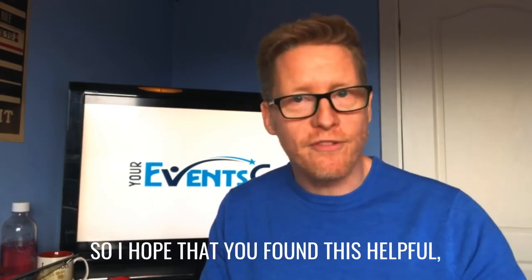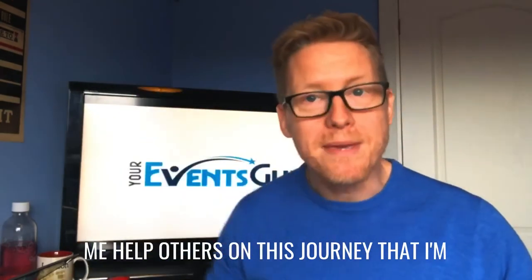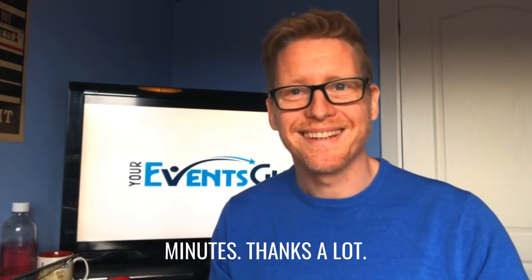So I hope that you found this helpful. Please post any comments below and help me help others on this journey that I'm on. I hope it's been a worthwhile five minutes. Thanks a lot.